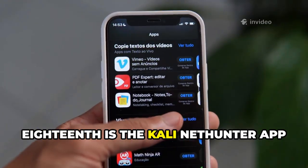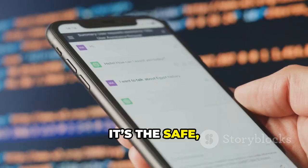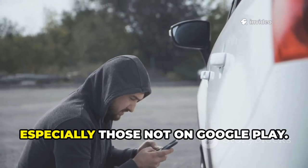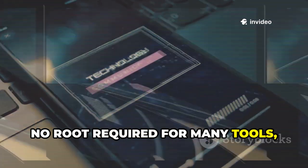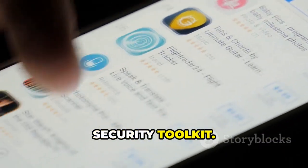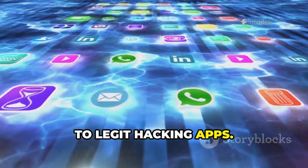Eighteenth is the Kali NetHunter App Store, a dedicated repository for security tools. It's the safe, official source for apps like Termux, Nmap, and more — especially those not on Google Play. No root is required for many tools, and it keeps everything up to date. Essential for anyone building a mobile security toolkit, the NetHunter App Store is your gateway to legitimate hacking apps.